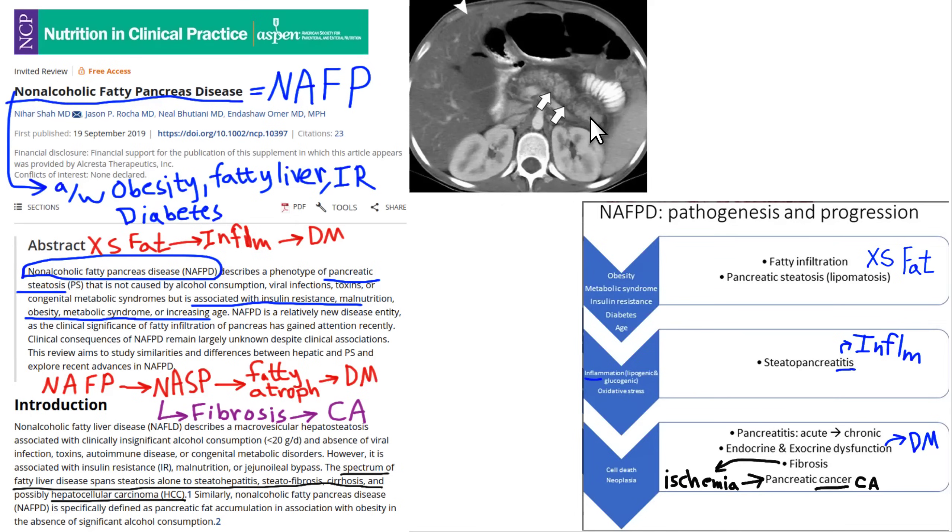That same mechanism can occur in the pancreas. There's an article about non-alcoholic fatty pancreas disease — notice how this sounds just like the liver. The pancreas normally should look uniform in soft tissue density similar to the spleen, but as you get into the pancreatic body and neck region, you see more and more fat interspersed — it's going through fatty atrophy. Non-alcoholic fatty pancreas disease is associated with obesity, fatty liver, insulin resistance, and diabetes. Excessive fat leads to inflammation in the pancreas, which leads to damage to the pancreatic beta cells and diabetes.